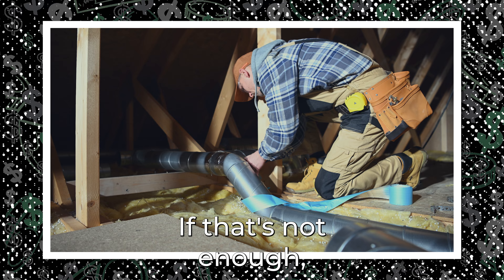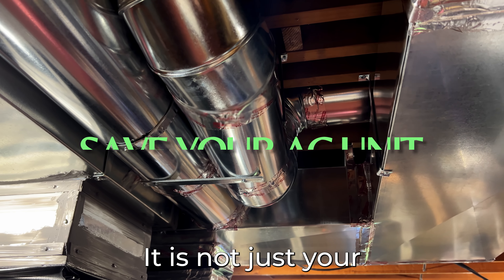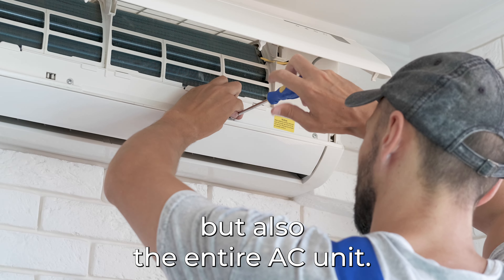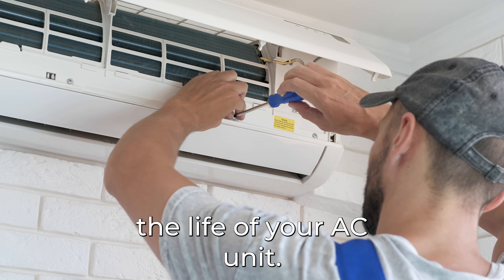Regularly replacing your air filter can also save your AC unit from tremendous wear and tear. It is not just your energy consumption that you are saving, but also the entire AC unit. This could translate to more savings in the long run, since changing the filters will also prolong the life of your AC unit.